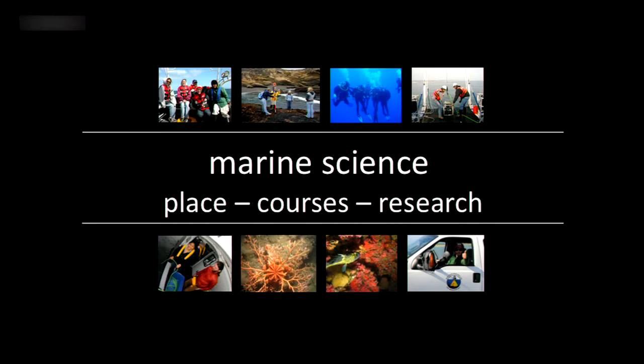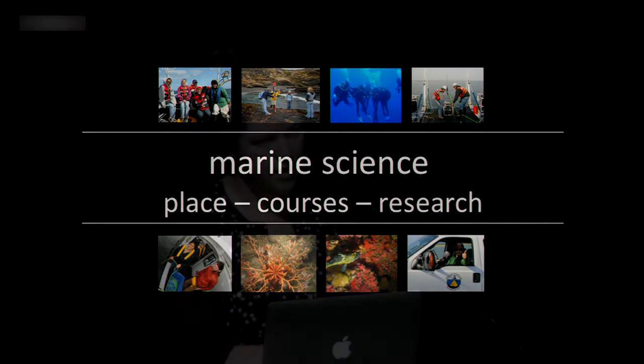We try to integrate that place-based sense into our courses. One class I teach is a marine ecology course where I again and again come back to examples in the Monterey area specifically, because there are so many great examples here. Beyond that, as faculty we all have our own research programs, and we strive to integrate our research programs into some of the classes we teach.